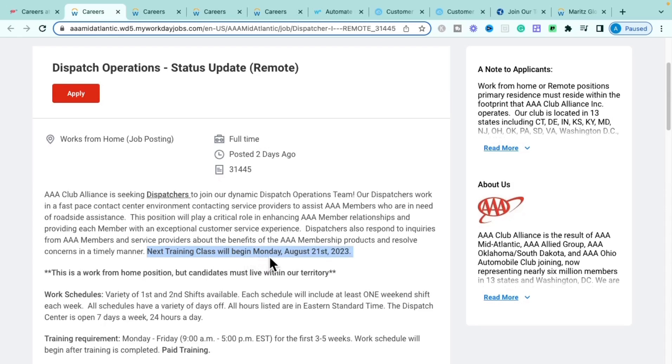The next training class available will be Monday, August 23rd — about three to four weeks from today. If you're looking for something that starts a little later next month, definitely get on this role. If you want something that starts sooner, stay tuned for the remaining job postings.